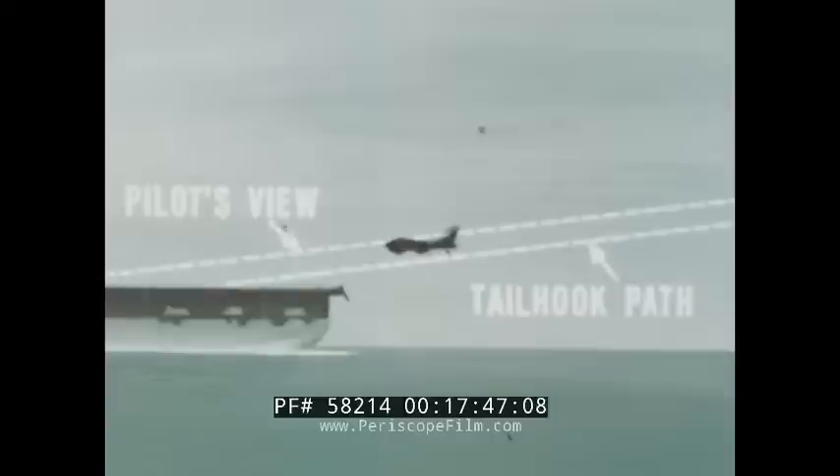Finally, proper hook-to-ramp clearance is predicated on the hook-to-eye value for an on-speed aircraft. If the airspeed is too fast, the aircraft has a flatter attitude than optimum, and the tail hook is actually higher than the meatball would lead the pilot to believe. On the other hand, in a slow or cocked-up attitude, the tail hook is lower.